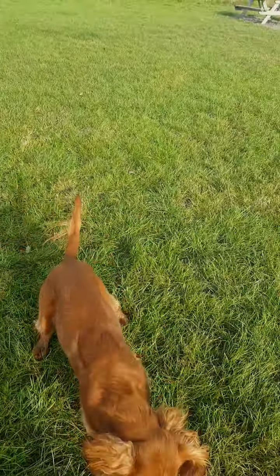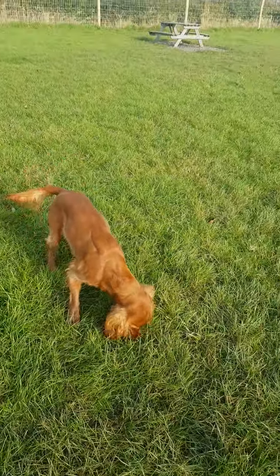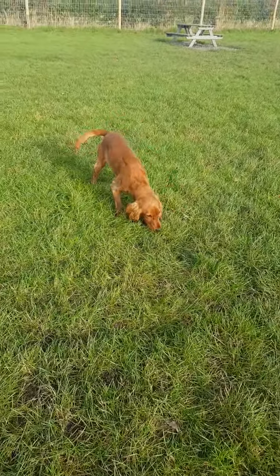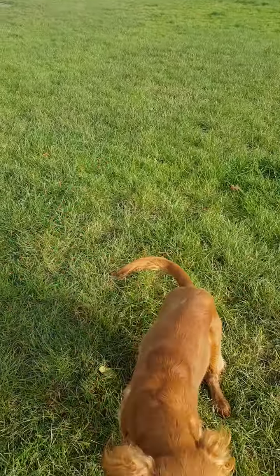So today I'm going to be working with Colt. Colt's been with us now for a few weeks and he's got a little bit of a habit of jumping up and using my leg as a springboard, which clearly isn't a great behaviour.